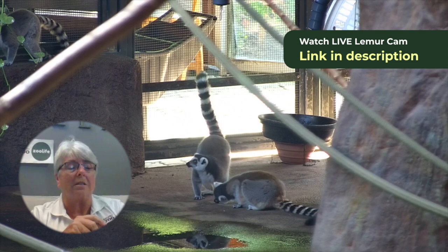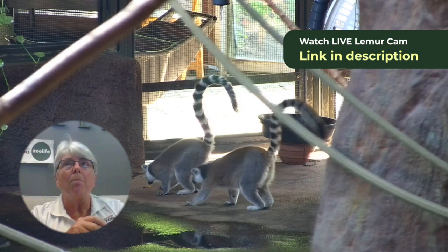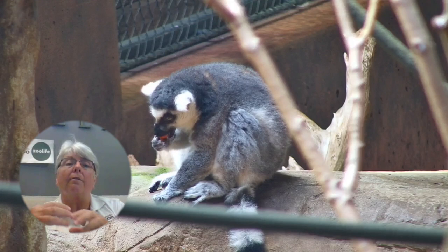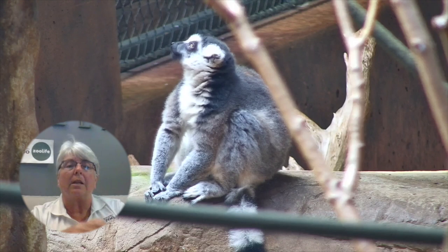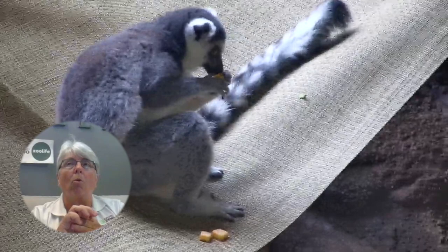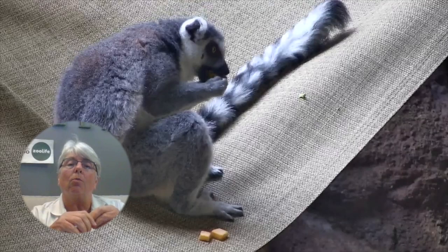They're omnivores, which means they are pretty much eaters of opportunity. Their diet is generally tied to which type of habitat they're in. So you might get more things like fruit and birds in the rainforest, whereas near the rocky outcroppings you'll find more small lizards and leaves.